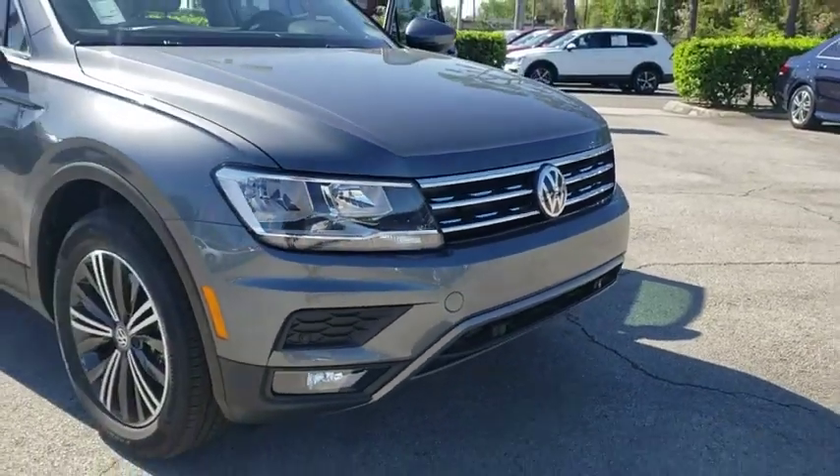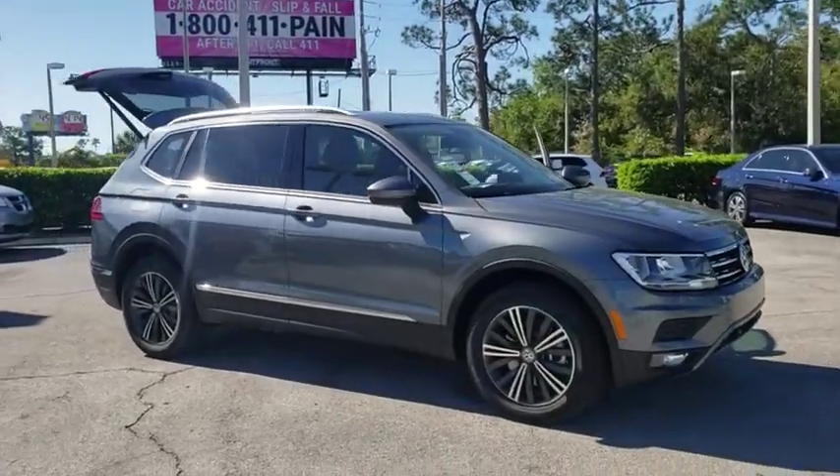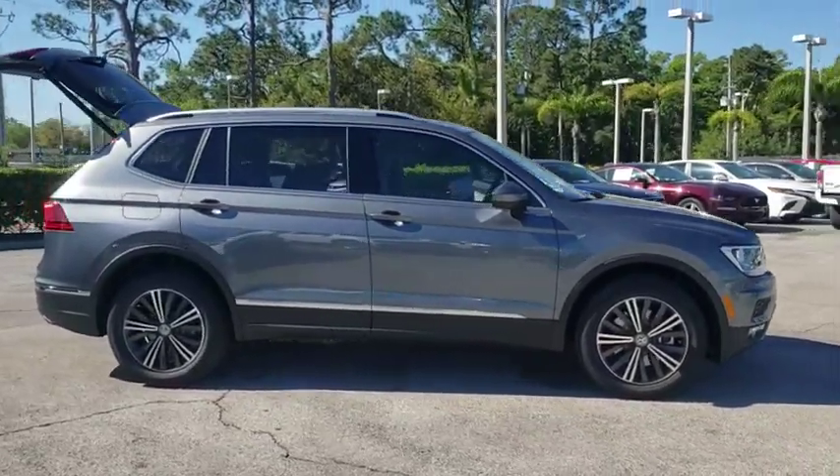2019 Volkswagen Tiguan. With the Volkswagen Tiguan, it's good to be turbo — turbo with class. This vehicle has less than 100 miles.